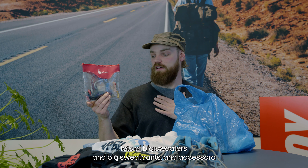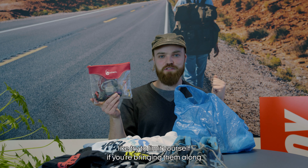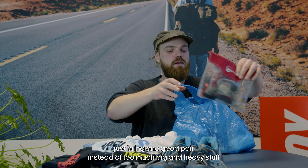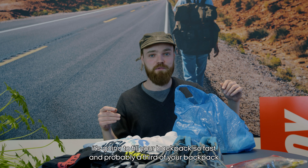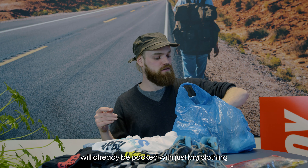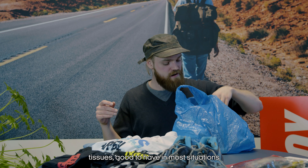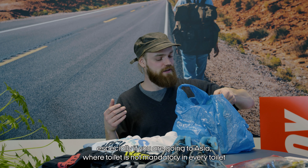Really reconsider if you're bringing lots of big jackets, big sweaters, and sweatpants — try to limit yourself. If you do bring them, just bring one good pair instead of too much heavy stuff, because it's going to fill your backpack so fast and a third to half the backpack will already be packed with just big clothing.